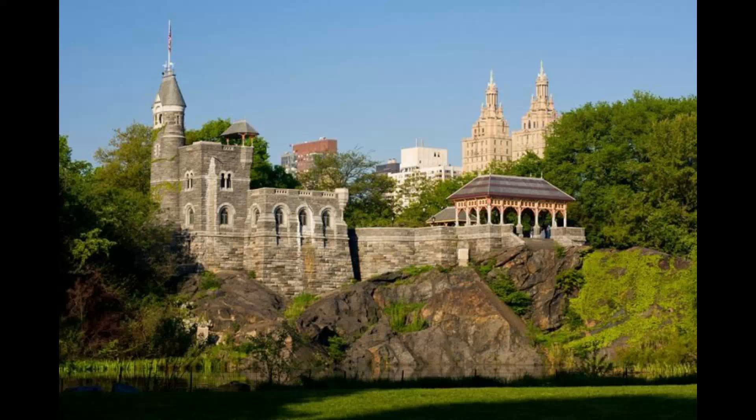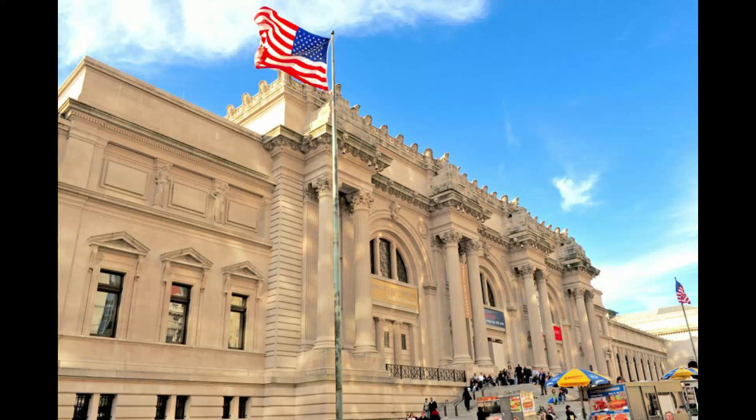Belvedere Castle sits in the southwestern section of the Great Lawn and is one of many examples of castles in North America. Castles are all over the place, but because they weren't supposed to be here, we don't question the narrative. In the foreground of this picture you see ancient stonework, in the middle Belvedere Castle, and in the background a building that looks like a Moorish architectural style. I don't believe the castle was built in 1869 as we are told — it is also being called a folly, defined as a decorative building that doesn't serve much of a purpose.